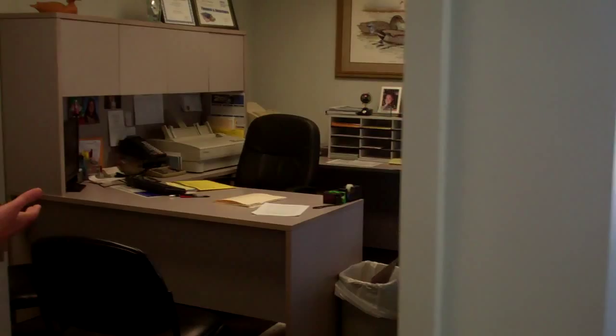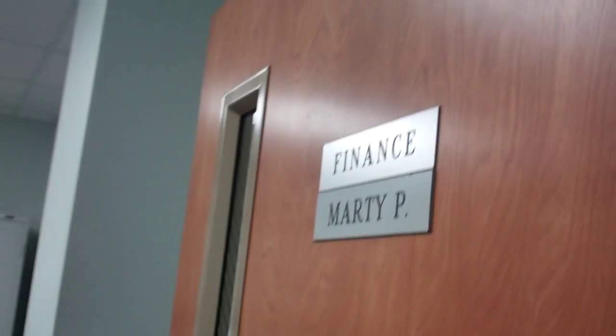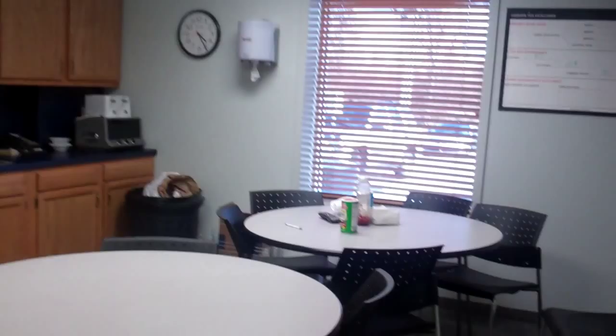This is Marty, he is our finance manager — this is where everybody signs their papers. And if we walk back here, we have our kitchen and break area where staff can eat breakfast, lunch, and supper.